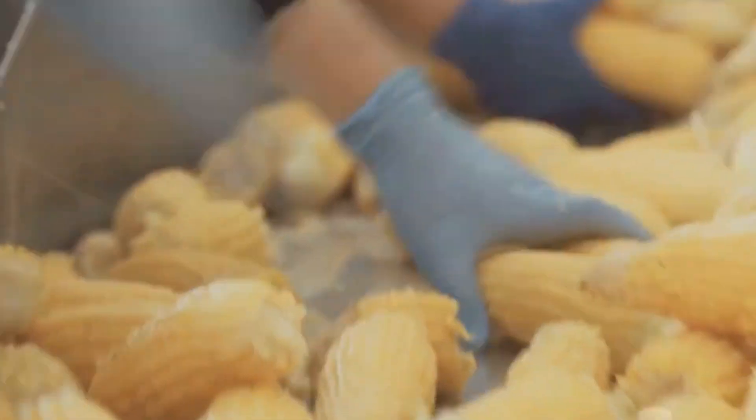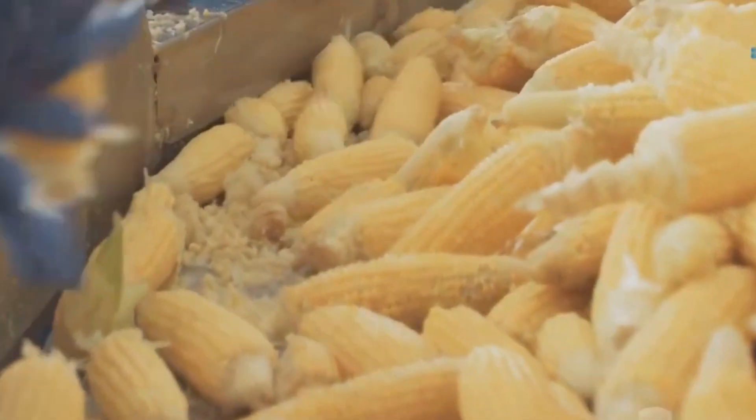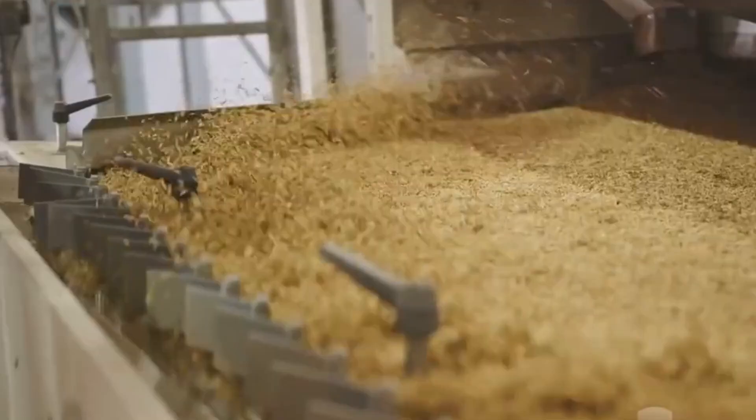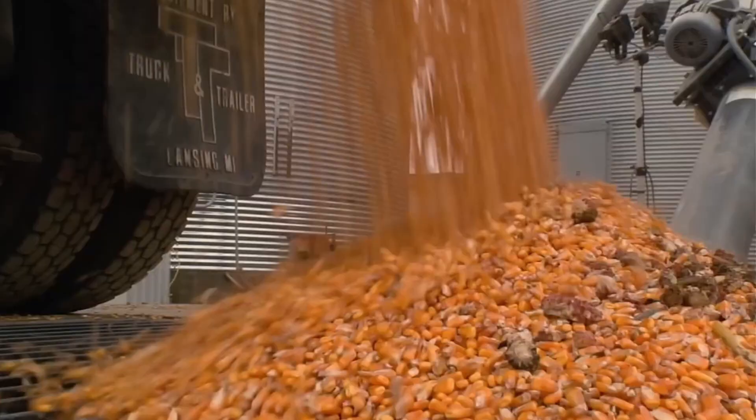Properly stored, corn can remain usable for up to five years, but most of it doesn't sit long. Factories constantly pull corn for processing, beginning with a rigorous cleaning and sorting process. Kernels are graded by size, color, and purity using air jets and vibrating screens to remove debris.